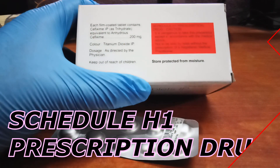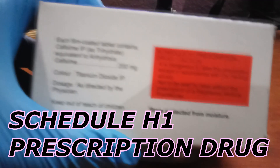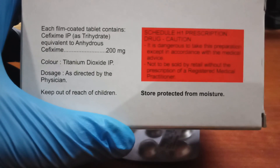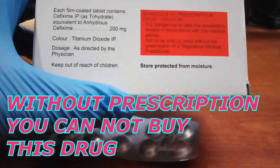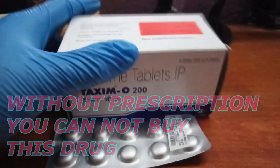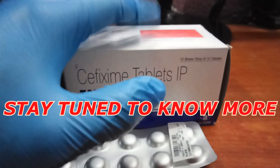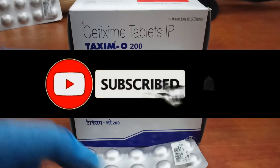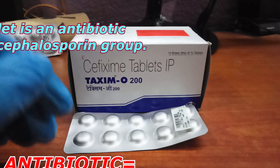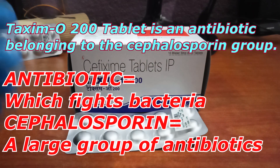This is a Schedule H1 prescription drug, so you cannot buy this drug without a prescription from a registered doctor. They clearly state the caution that it is dangerous to take this preparation except in accordance with medical advice. If your doctor prescribes it, then you can take this Taxim O 200 tablet.